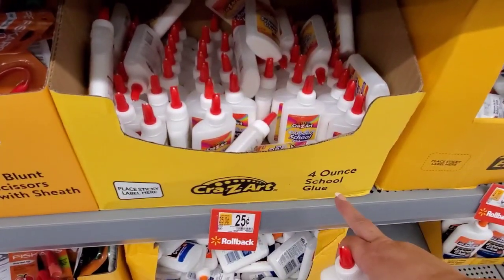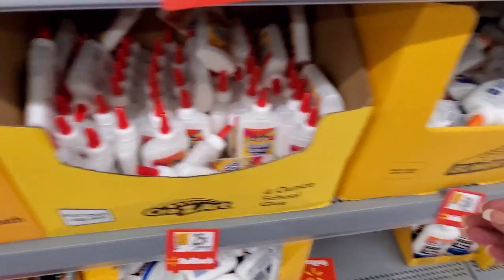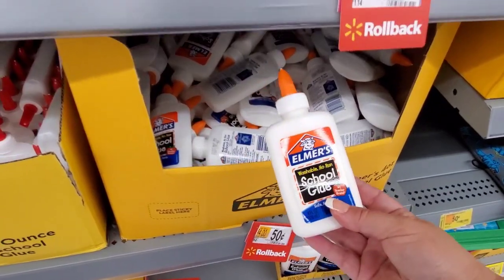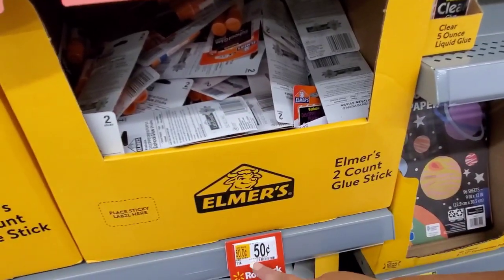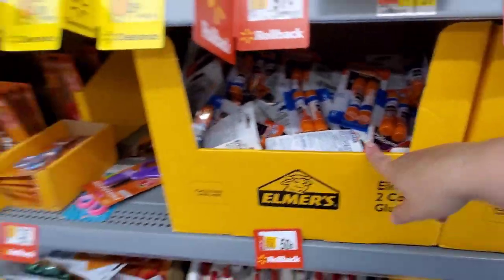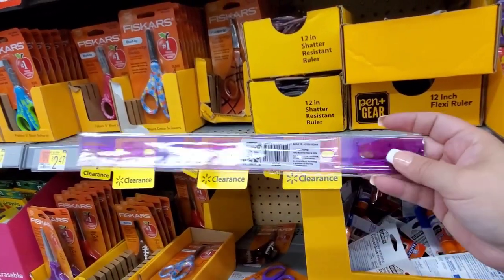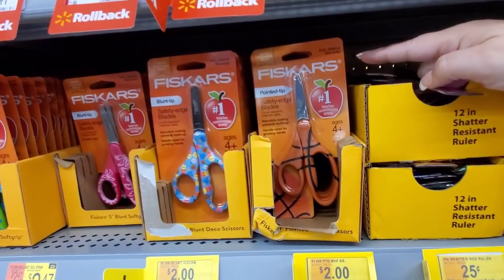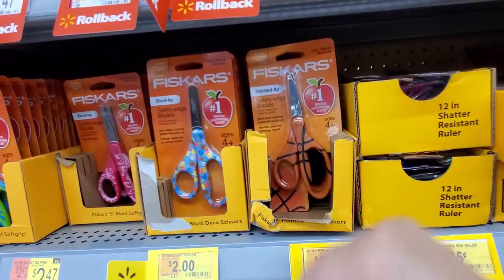Glue was $0.64, now $0.25 for the washable school glue. Elmer's is $0.50, was $0.92. The Elmer's two-count glue sticks were $1.14, down to $0.50. Up here we have rulers — they were $0.47, now $0.25 for 12-inch shatter-resistant. We also have Fiskars point-to-tip safety edge blade scissors — cute little basketball design and some ice cream designs.